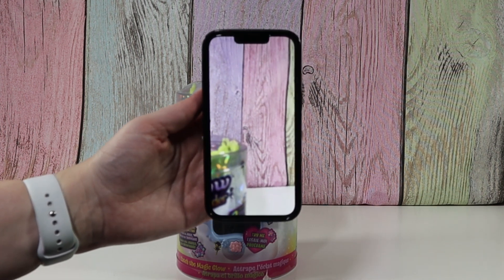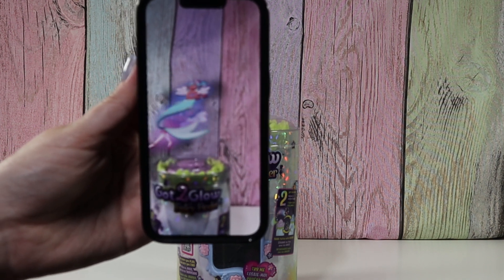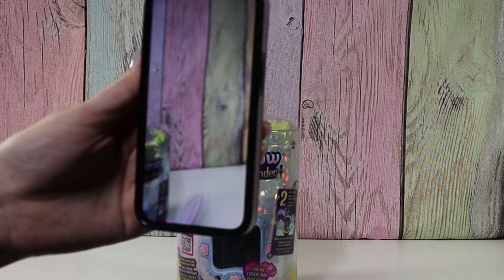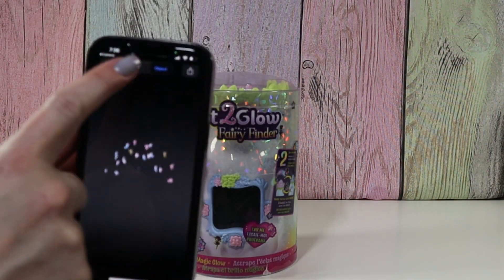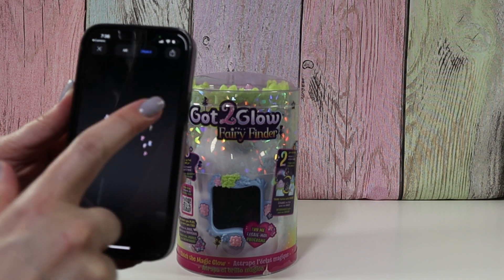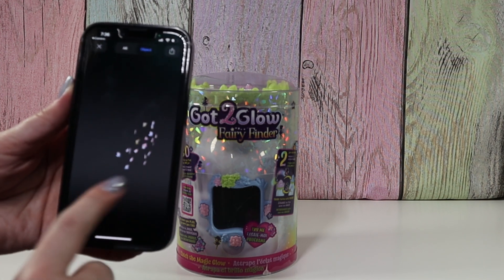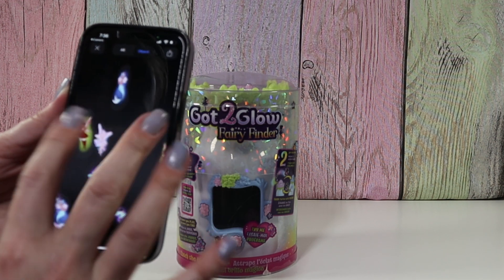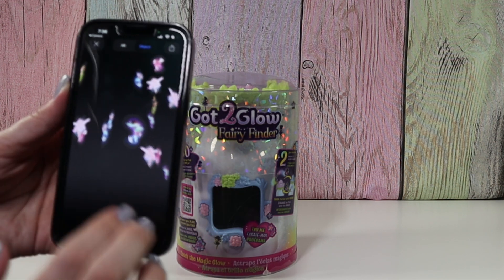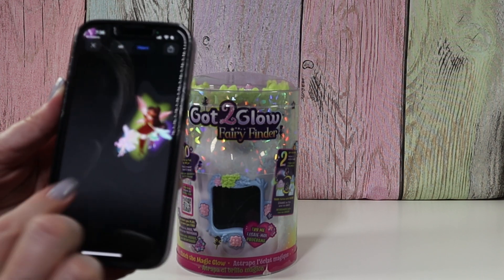Oh! There's fairies in my room! Ha ha! Oh my gosh, that's funny! So we had the AR on, here's the object. So we have fairies on my phone. Woo! And we can look through them. Look at all the different fairies! It's like you have a jar of fairies on your phone!